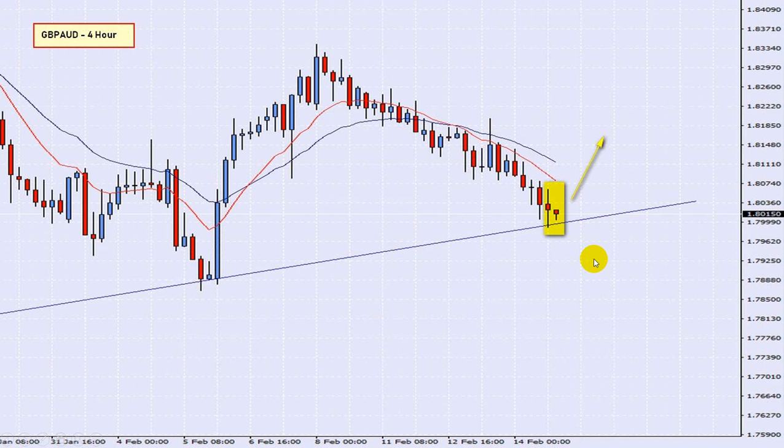Remember, we are on a four-hour time frame here. At the moment, as it looks, we have an inside candle situation, which would be a valid setup for us to attempt to break the high of the inside candle with the next candle that comes out. At the moment, it looks good — there's still about 40 minutes for this candle to finish. When this candle finishes and the new one starts, what we will be looking for is to break the high of that, and then we are triggered. We would be in a trade on this particular setup. GBPAUD is our chart of the day this morning.